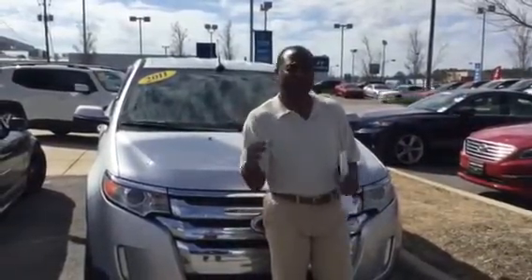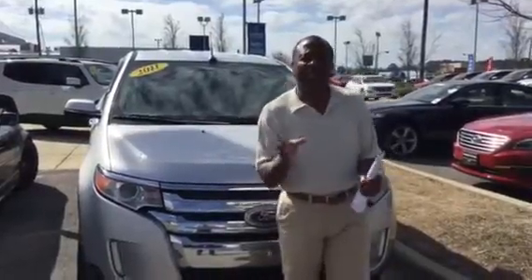It is immaculate. It's white — a cream in color — the metallic color. It is totally loaded out.